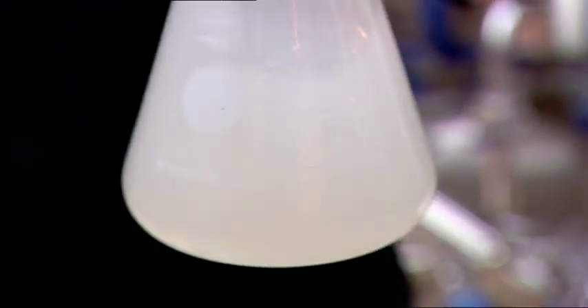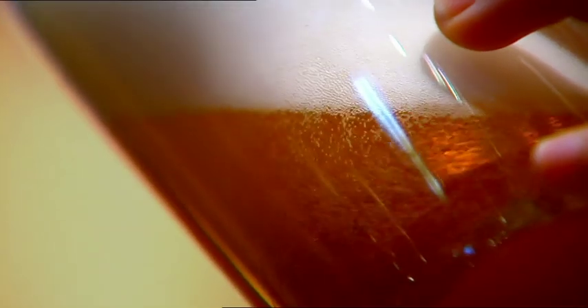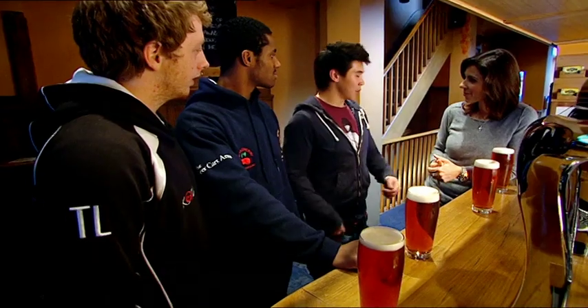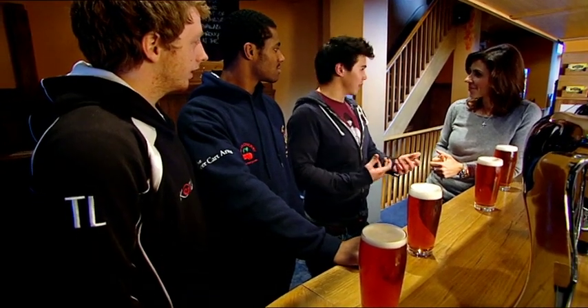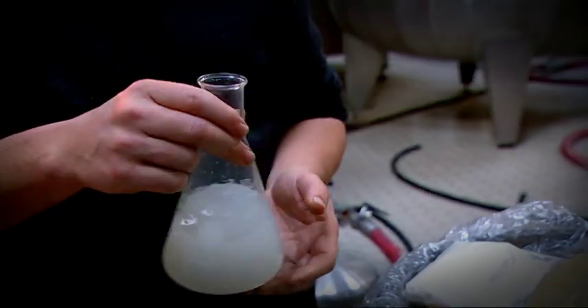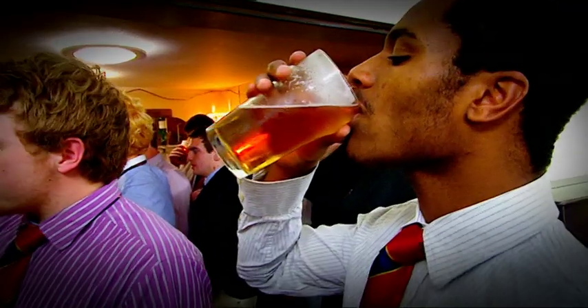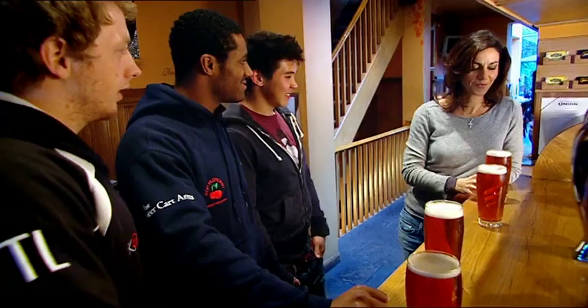Studies agree that in the majority of cases isinglass is undetectable in the finished pint. But some bottle-conditioned ales and cask ales, if served from too near the bottom of the barrel, may still contain minute amounts. I found the whole process today really interesting and fascinating, but it hasn't put me off at all. When you saw the blood and guts, it was a bit much, but when you see it all dried out and then the liquid, it doesn't put me off. It is part of my lifestyle so I'm not going to give it up that easy. Cheers, guys.